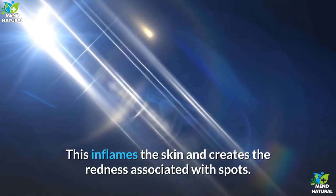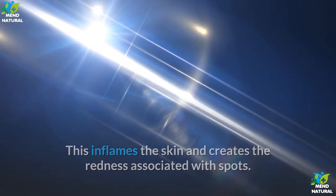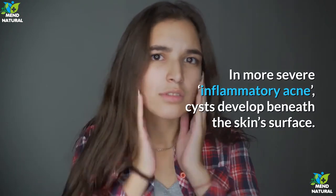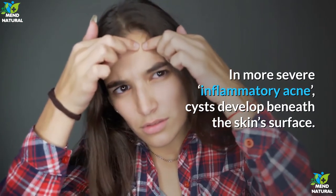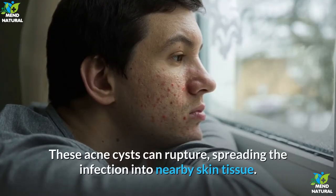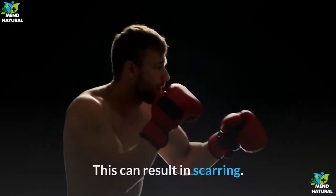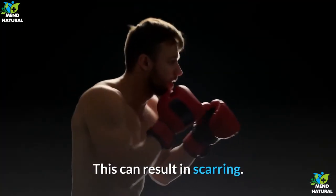This inflames the skin and creates the redness associated with spots. In more severe inflammatory acne, cysts develop beneath the skin surface. These acne cysts can rupture, spreading the infection into nearby skin tissue. This can result in scarring.